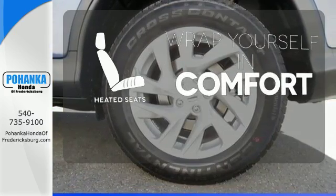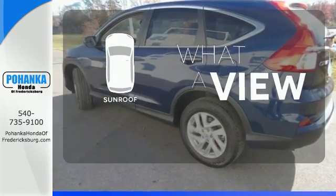Ward off the chills with heated seats. The sunroof gives you fresh air for your drive.